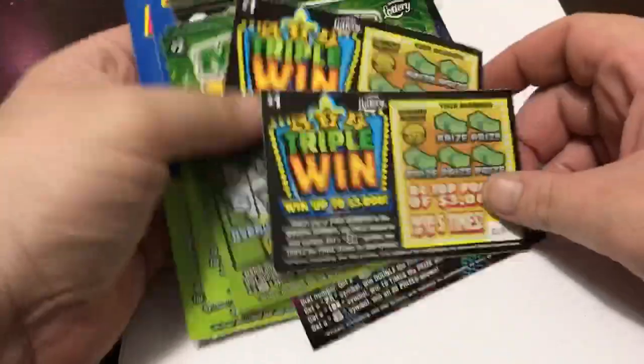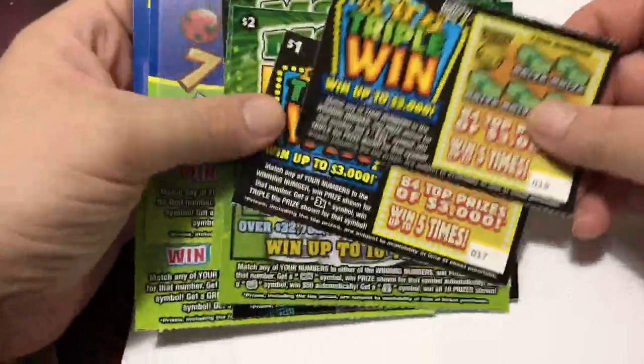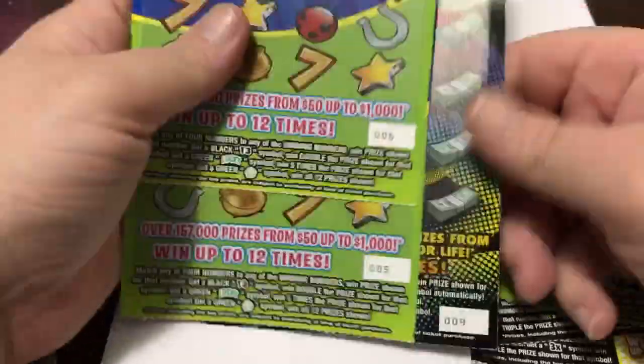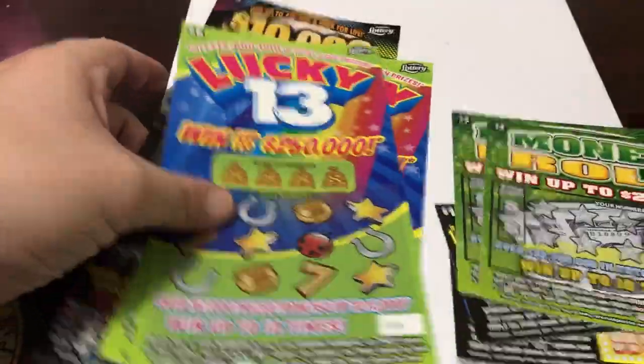Hello to my YouTube friends and welcome to New Ticket Monday. Today they release all these new tickets: a $1 Triple Win, a $2 Money Roll, a $3 Bingo which I don't have — I don't do bingos — a $5 Lucky 13, and a $20 a Week for Life.